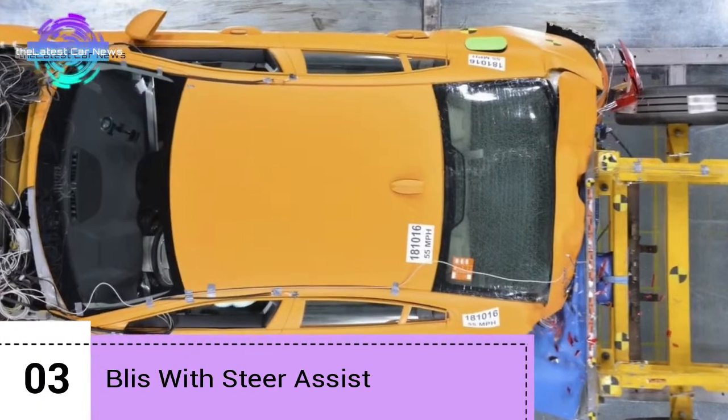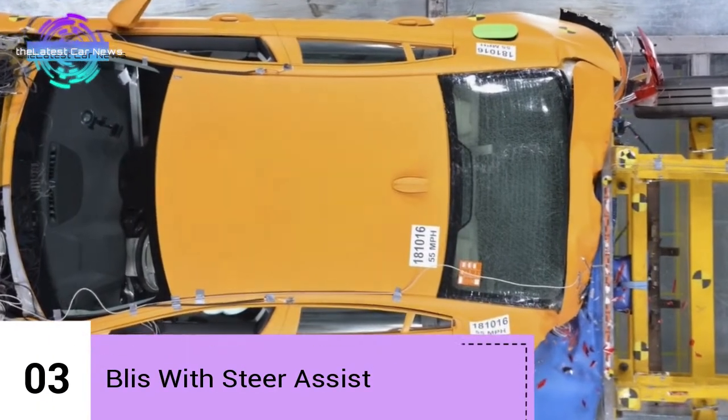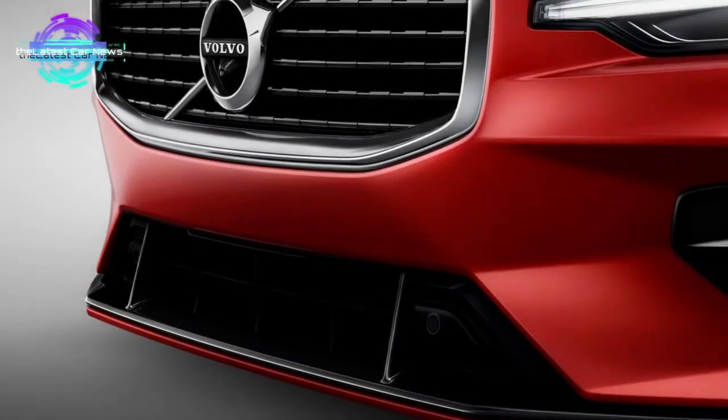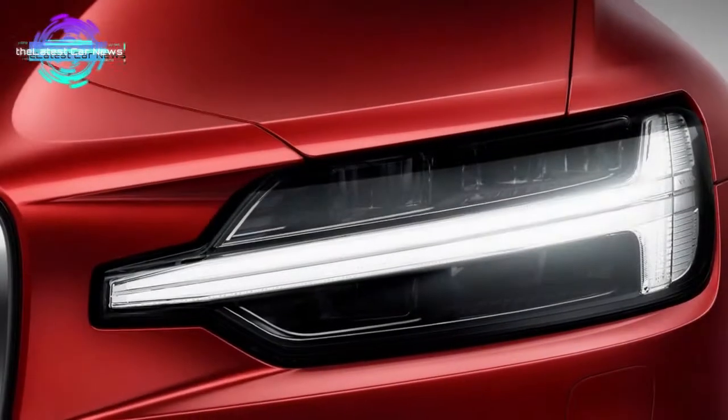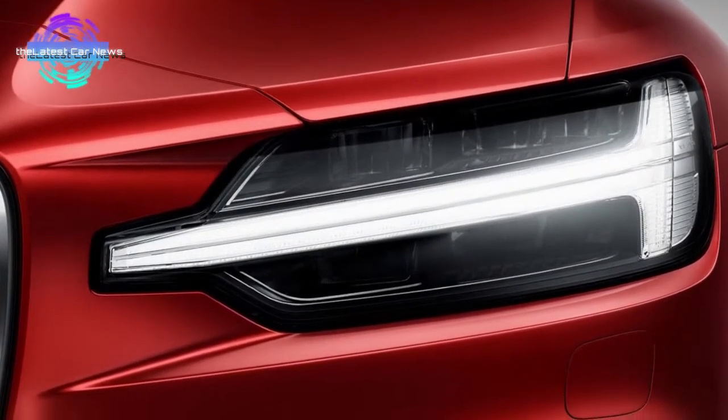BLIS with Steer Assist: BLIS is short for the Blind Spot Information System, and it is designed to detect any traffic approaching from the rear. It is a blind spot detection system similar to those found on numerous other cars.